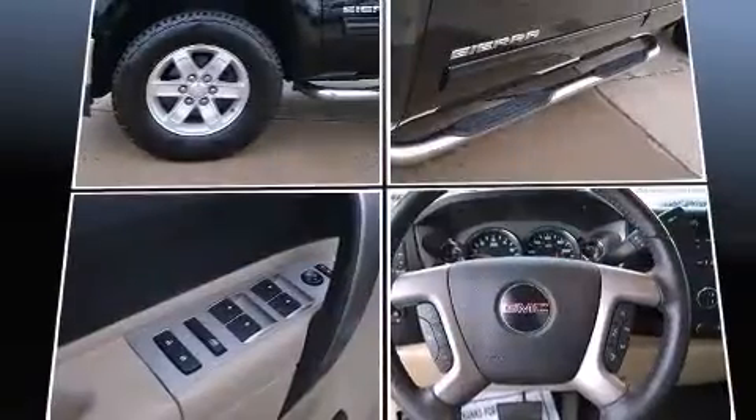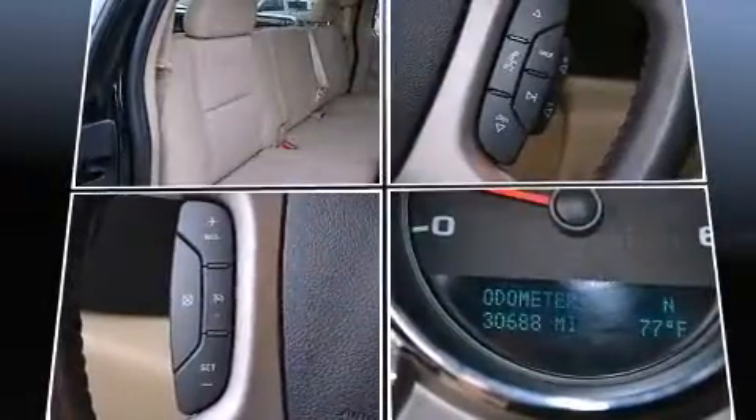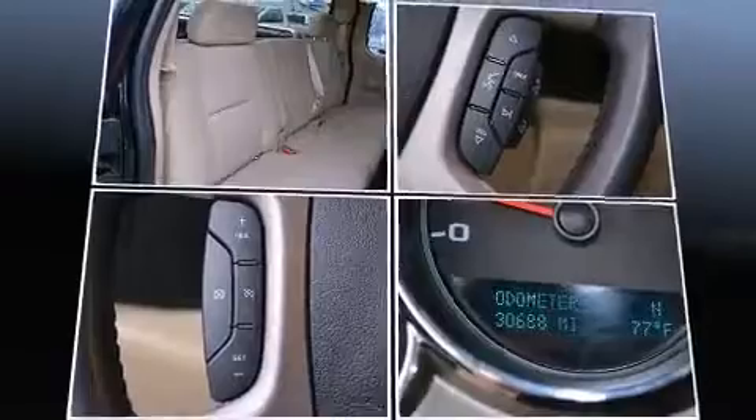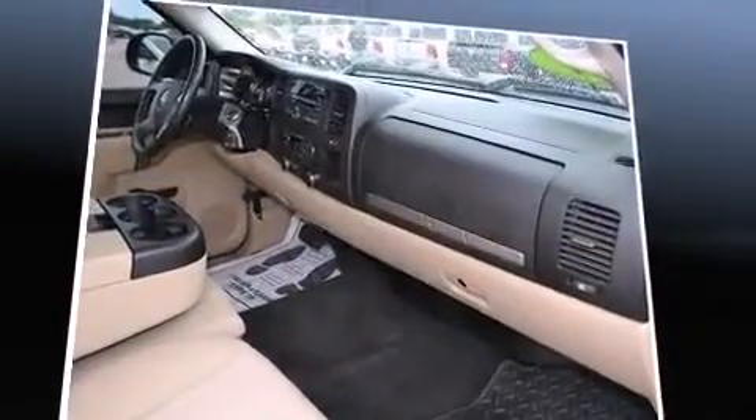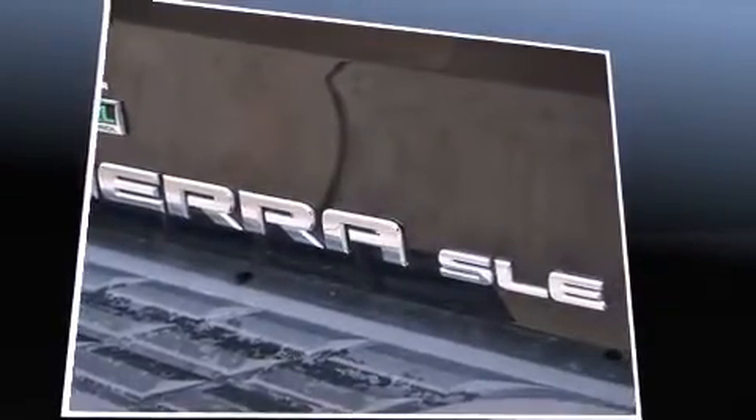Passengers are protected by various safety and security features including head curtain airbags, front side impact airbags, traction control, a security system, OnStar, and ABS brakes. For added security, dynamic stability control supplements the drivetrain.